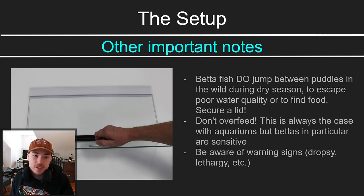The last thing is to be aware of warning signs — things like dropsy, where the scales sort of pinecone up, or lethargy, where they're not moving around as much or as fast, or they're swimming strangely. Pay attention to those things, because they are solvable problems if you catch them early.